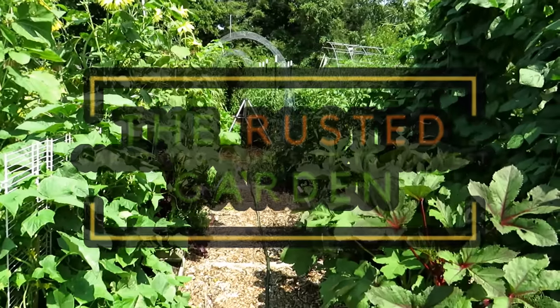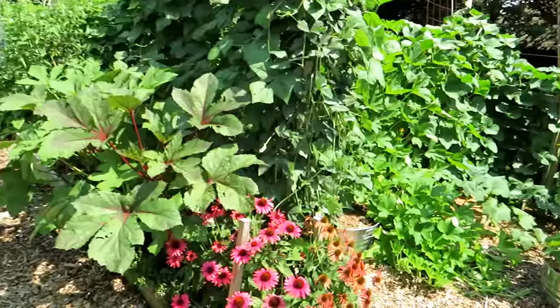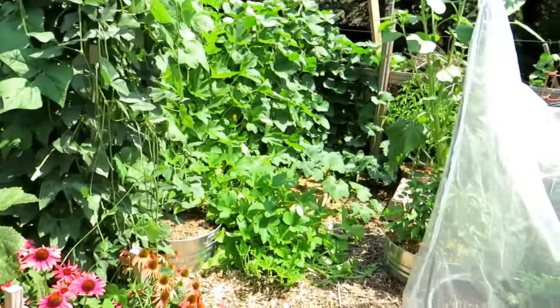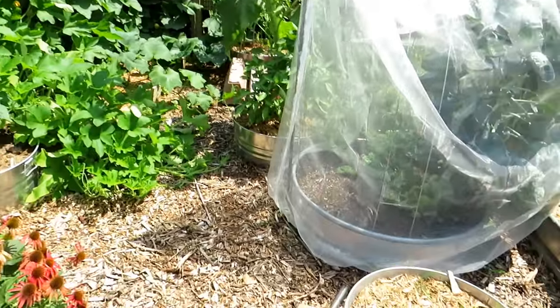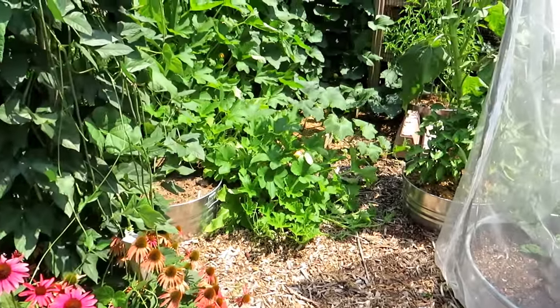Welcome to the Rusted Garden Homestead clickbait tour. Ever wonder why people use clickbait? I'm going to do quick tours of my garden going forward, and this isn't working because my shovel broke. Do I really need to do that to get you into my garden?